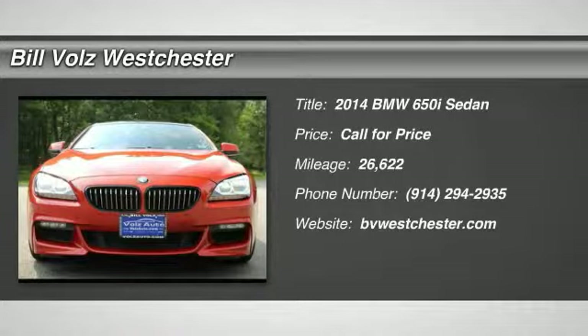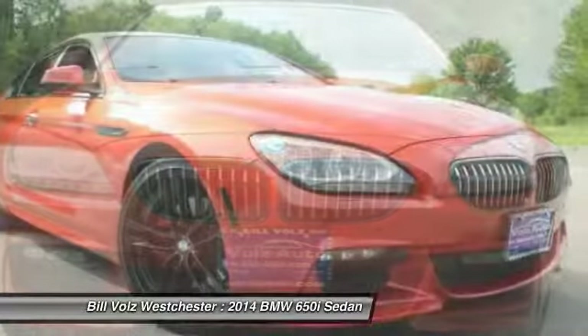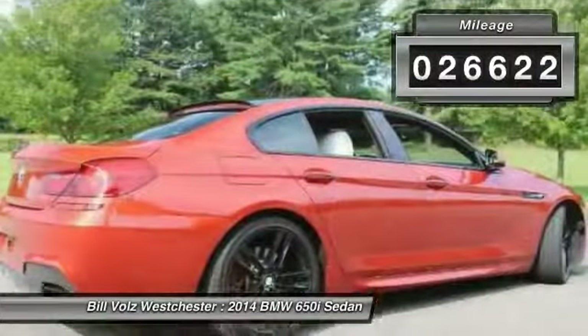The 2014 BMW 6 Series. The mission of the BMW 6 Series is to cover lots of road in a hurry while making you look and feel great. This vehicle has less than 30,000 miles.